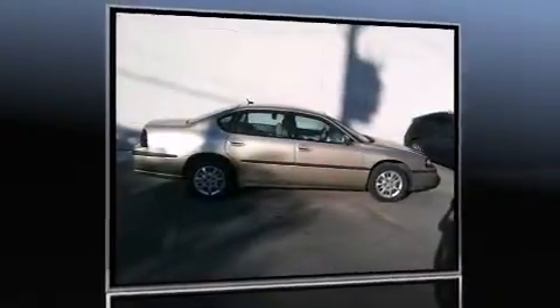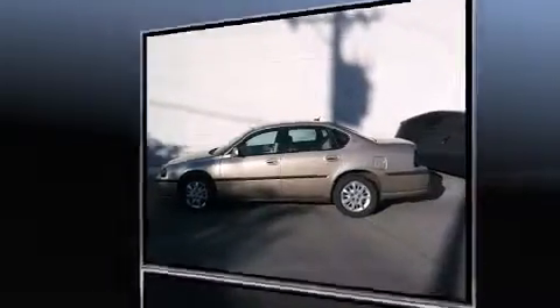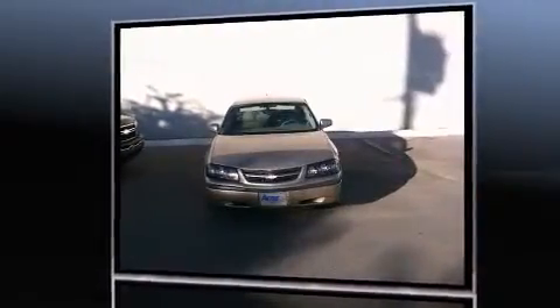Step into the 2005 Chevrolet Impala. This four-door sedan provides exceptional value. It features an automatic transmission, front-wheel drive, and a refined six-cylinder engine.